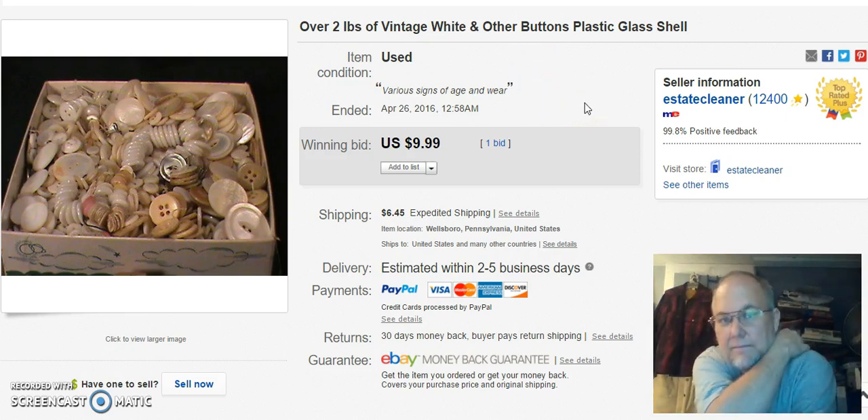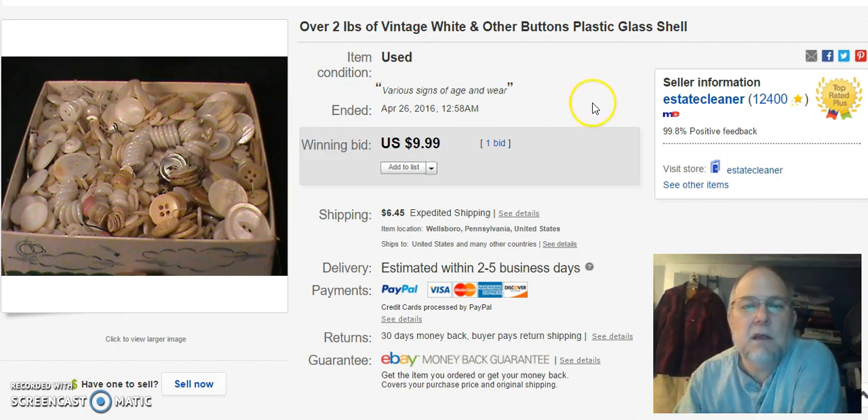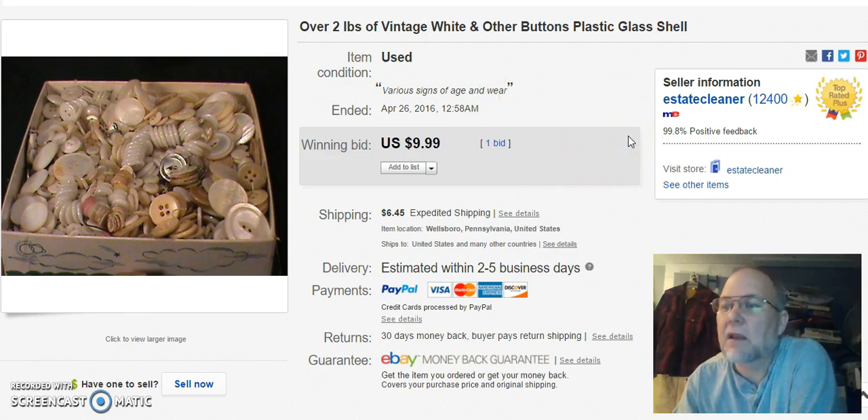Next is a lot of two pounds worth of old plastic and glass — and probably some bone in there — just white and off-white colored buttons. I ran this at auction, started it at $9.99, and got $9.99, which is fine. I listed on April 1st and didn't sell until April 26th, so it must have run a couple of times.